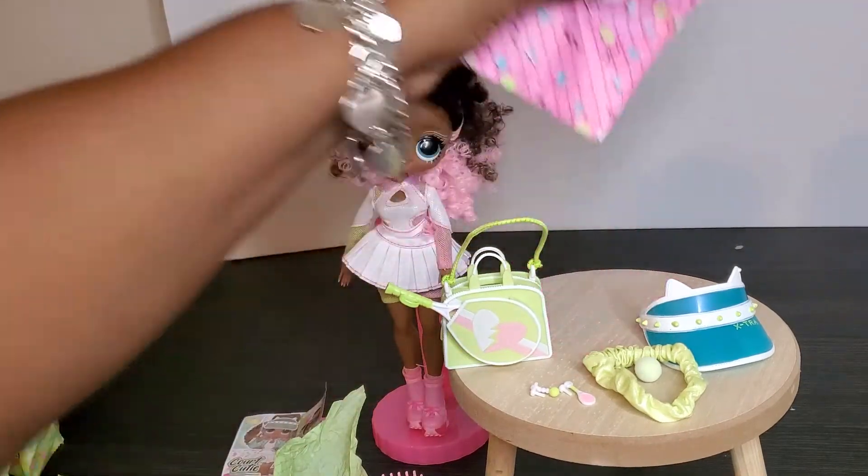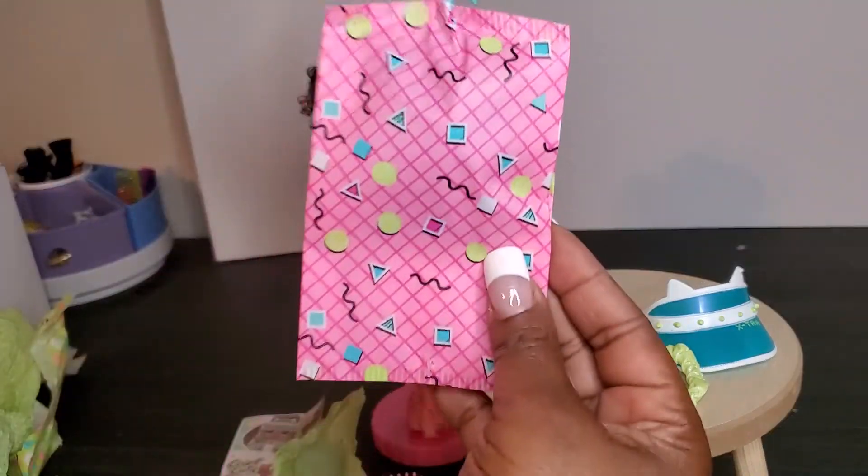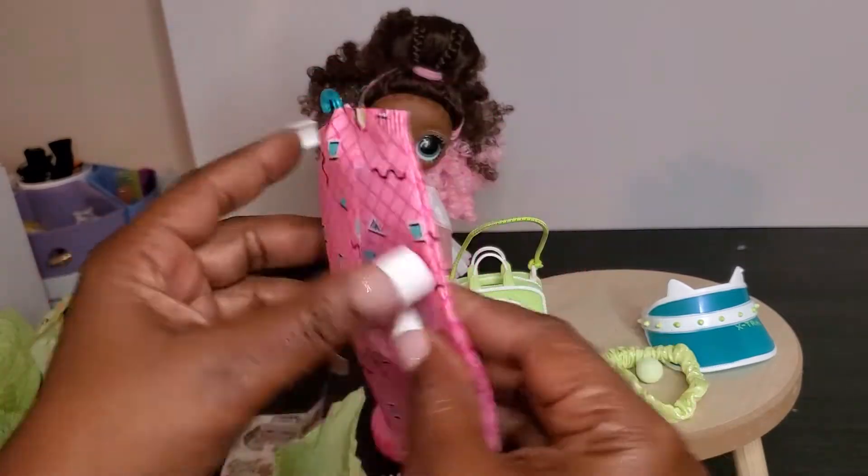Then we have her racket — it has a green handle, pink netting, and the top is green and pink as well. Really cute, because now we know the racket goes right into that tote bag.